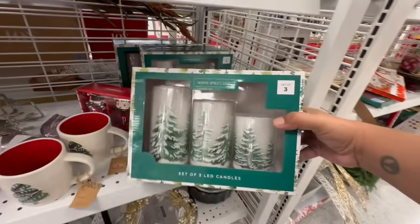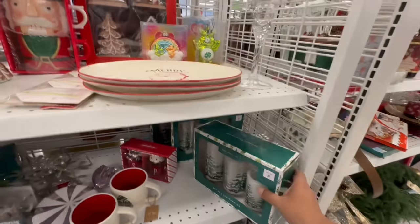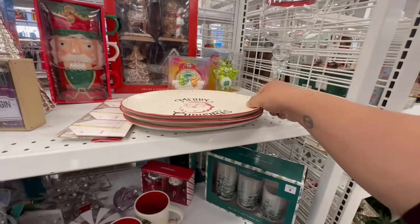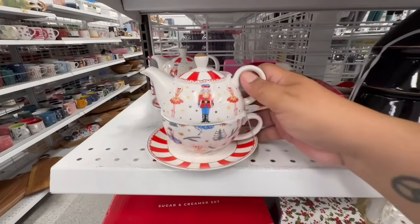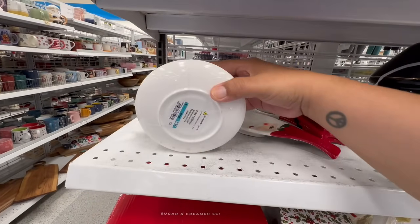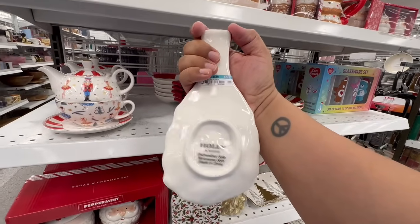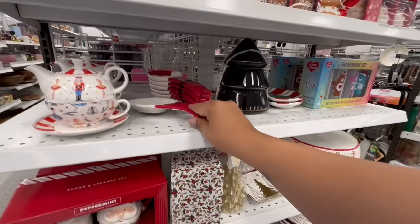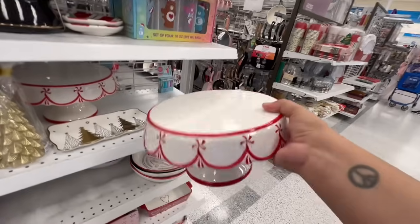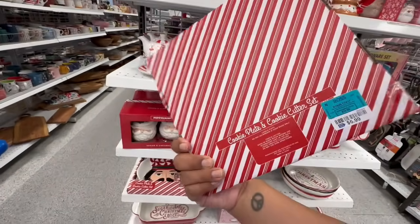Look at this — North Spruce Lane set of three LED candles, absolutely gorgeous for $12.99. And then Merry Christmas for $6.99. Continuing on — this is a little teapot with a mug and a dish for $11.99. This Santa by Holly and Moss is $3.99. And this peppermint cake stand is $12.99 — gorgeous! The little soldier nutcracker is $6.99.